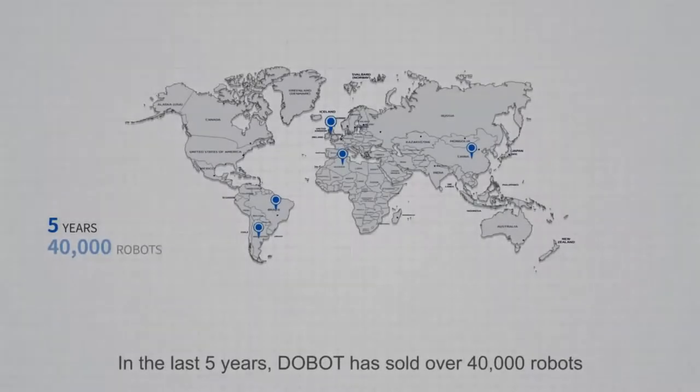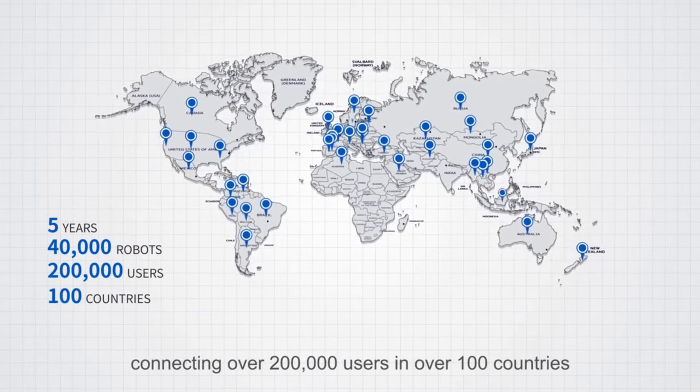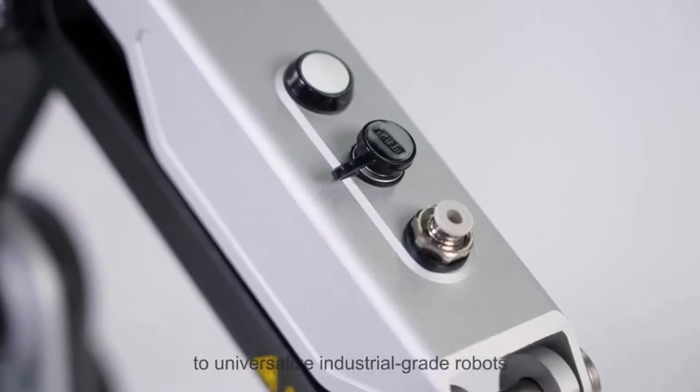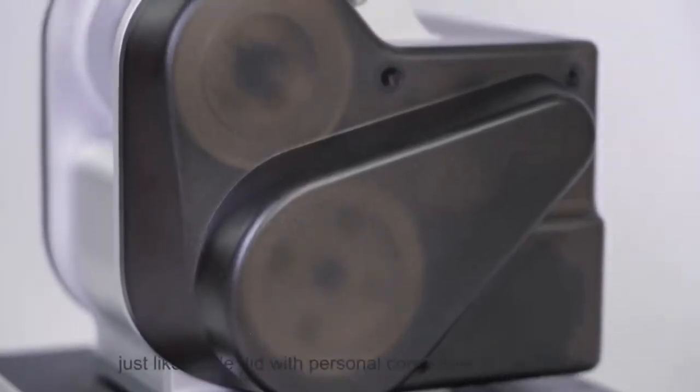In the last five years, Dobot has sold over 40,000 robots, connecting over 200,000 users in over 100 countries. Now, we want to achieve our dream to universalize industrial-grade robots, just like Apple did with personal computers in the 1980s.